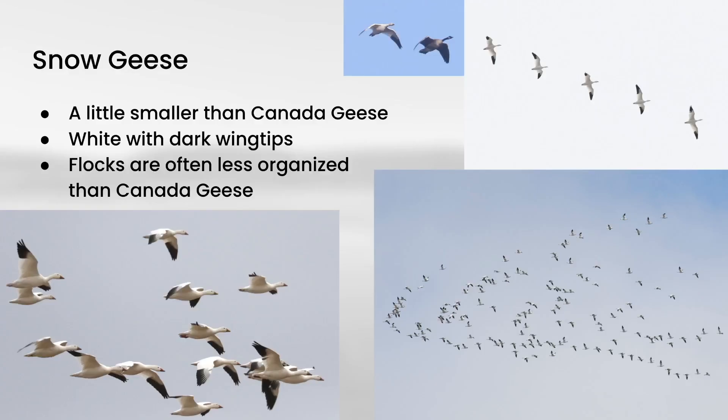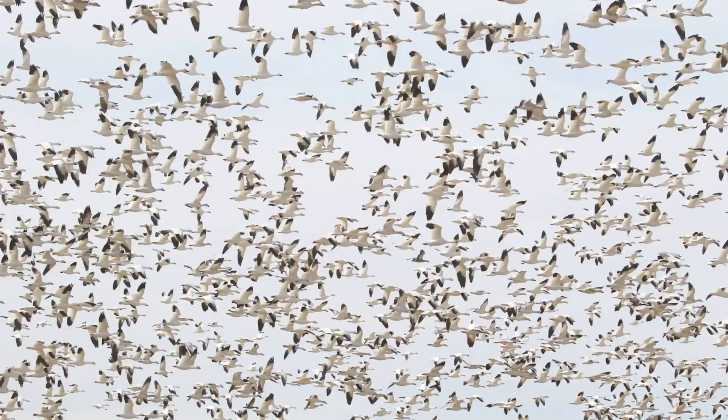We also have another goose that migrates through in big flocks, and that would be Snow Goose. Snow Geese are a little bit smaller than Canada Geese, but the plumage is quite different — they are completely white with dark in the wingtips. Flocks of Snow Geese are often a little less organized than flocks of Canada Geese, and they don't fly in tight V formations; a lot of times they form these loose groups. Seeing large flocks of Snow Geese flying around can be an absolutely incredible experience.